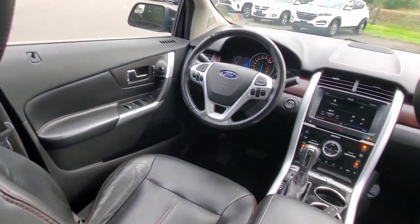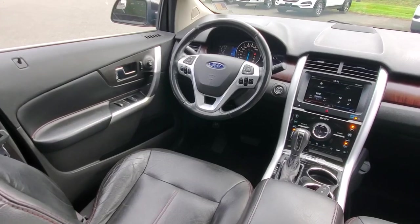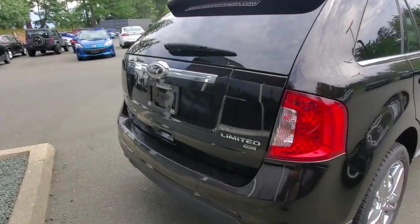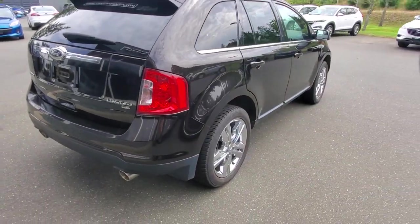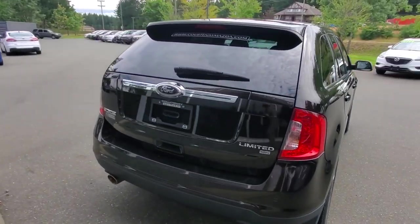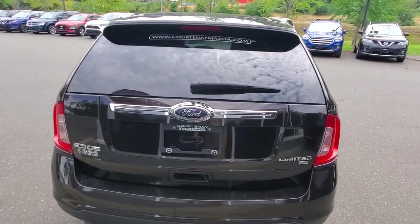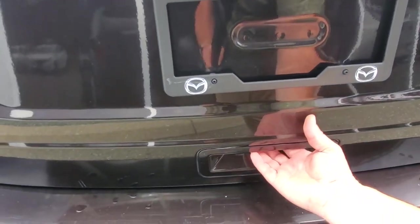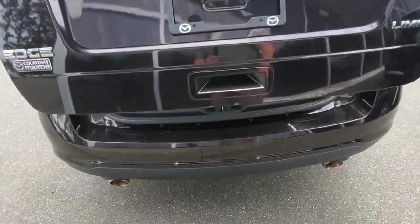The driver has nice big visibility — get behind the steering wheel and take it out for a spin; it drives really, really nice. Looking at the back end of the Ford Edge — these are stylish-looking vehicles that should last a long time. You've got a dual exhaust, tinted windows, and a rear windshield wiper.